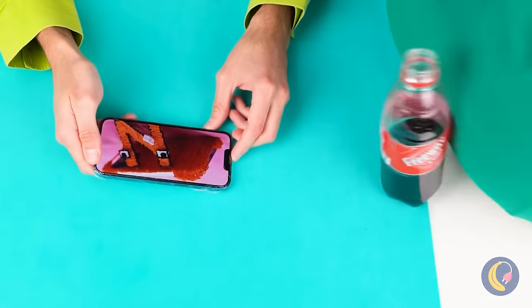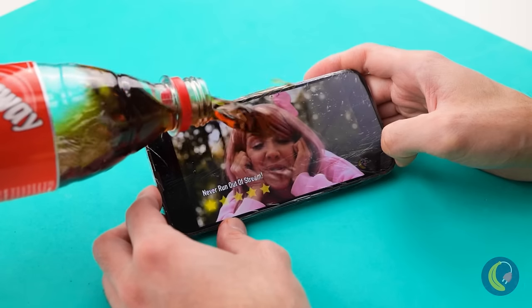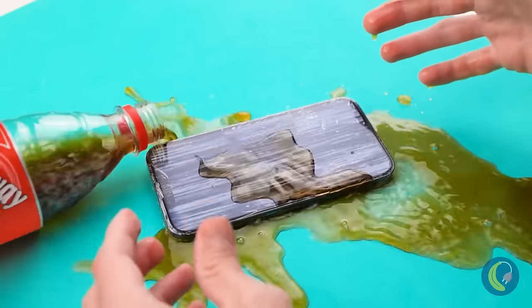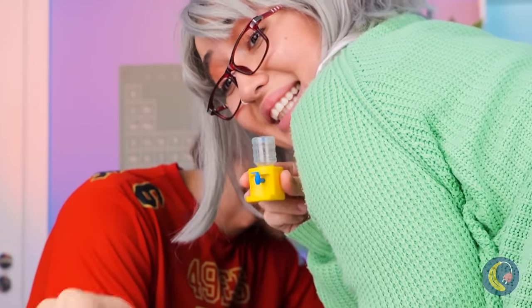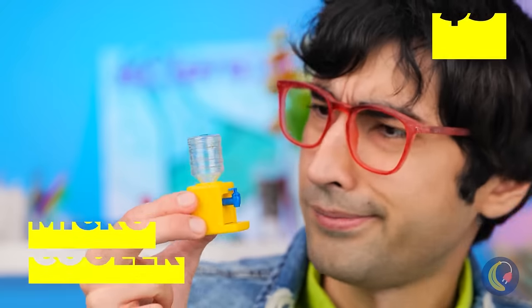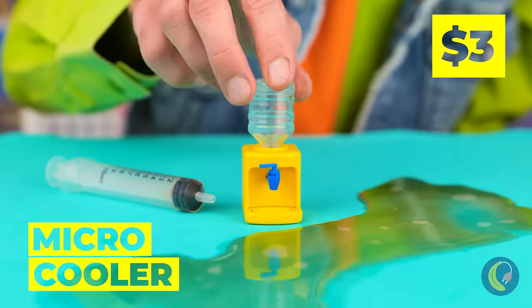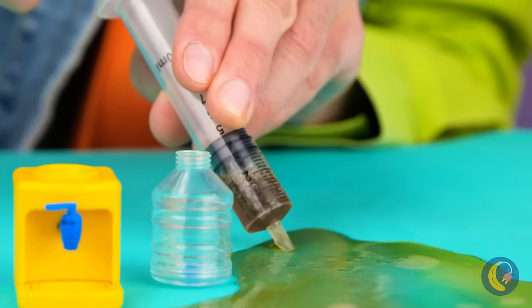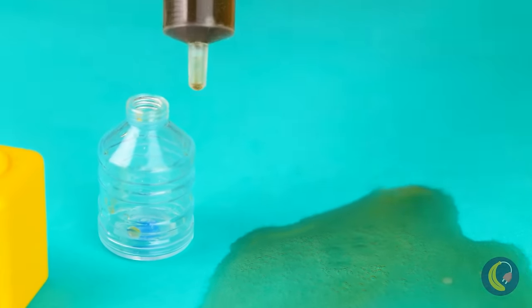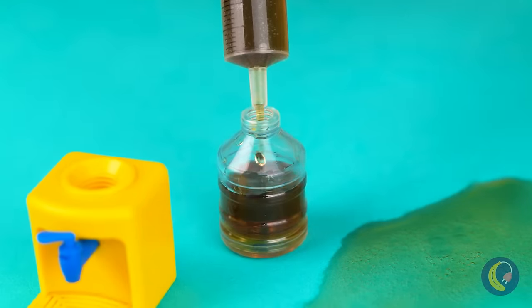Careful where you aim that thing! Not the soda! And on your phone, too! Here's something that might help — a micro-cooler! Try to collect the soda. There's no use crying over spilled milk, but this is soda we're talking about!